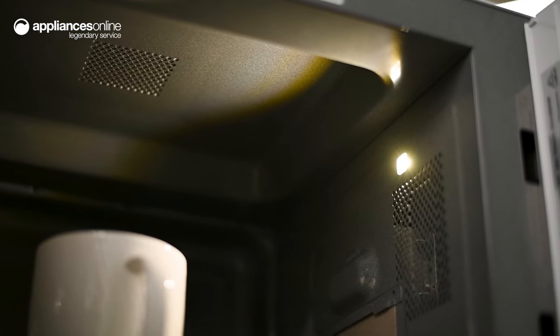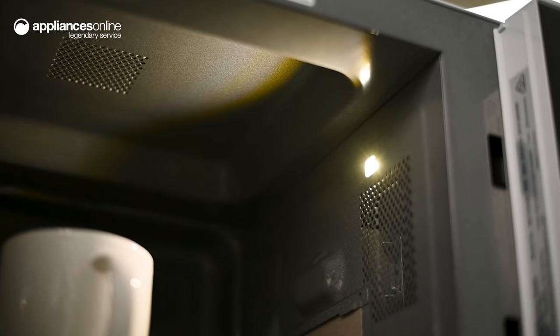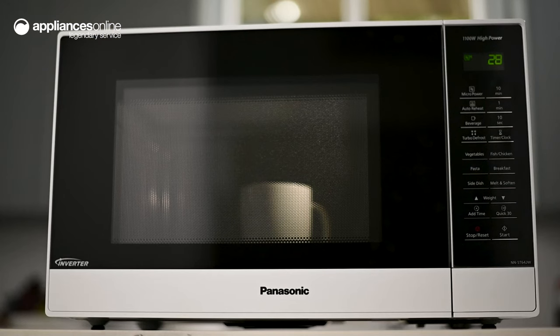If you need to check on your food there's no need to interrupt the cooking process. This microwave has an extra bright LED lamp inside so you can monitor your dish without opening the door.